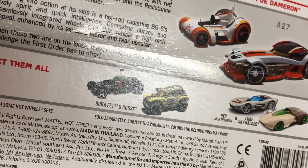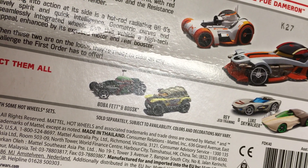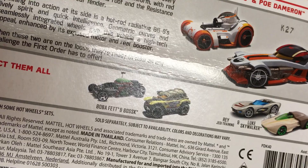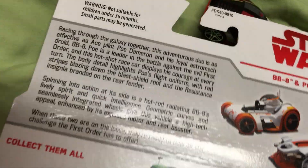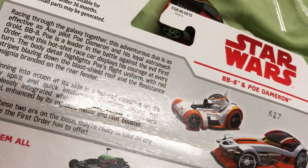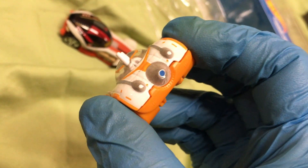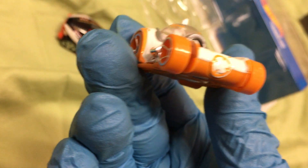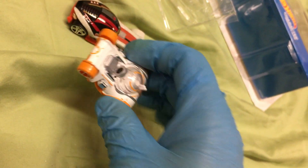Spinning into action at its side is a hot rod radiating BB-8's lively spirit and quick intelligence. Geometric curves and seamless integrated wheels give this vehicle high-tech appeal, with hand spikes, exposed motor, and rear booster. Little BB-8!